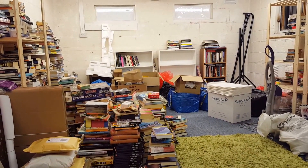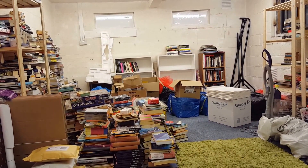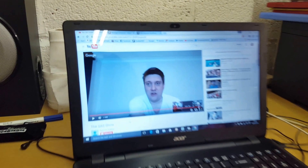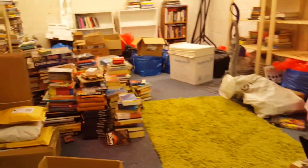Good evening. Quick video — doing an FBA box. It is quarter to ten on Sunday evening. I've been watching the SAS show in the background. There's a nice picture of Sam, looking gorgeous. Doing an FBA box.